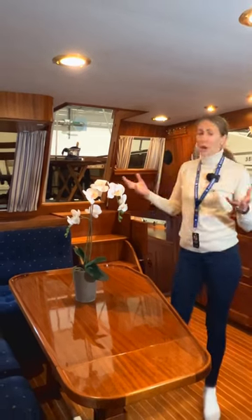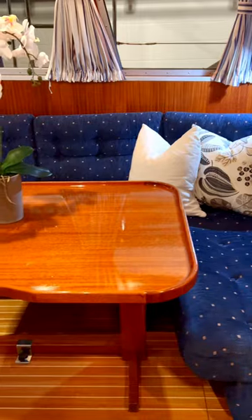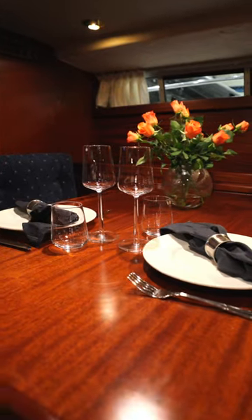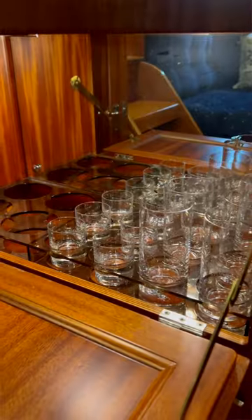When you enter the boat you have this big spacious living area. Storivur has also put a lot of attention into the wooden details. For example here on the port side you have a built-in bar cabin.